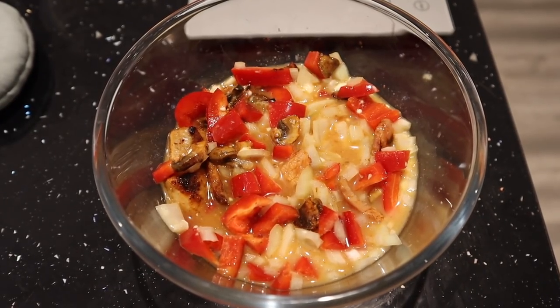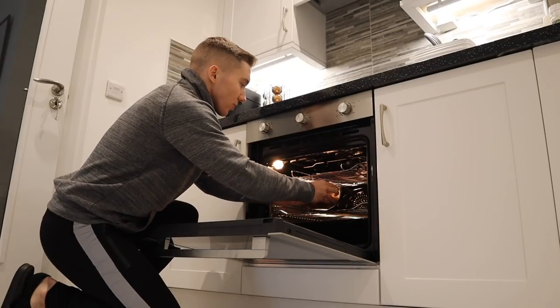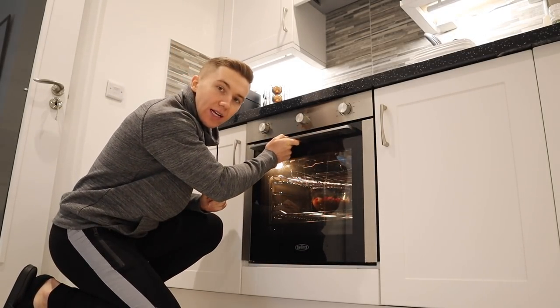This is how we are looking. I'm going to pop it in the oven for about 35 to 40 minutes at 220 degrees Celsius. It does take quite a while to cook so I always like to go off and do something in the meantime — I'm going to have a shower now and catch you when it's done.